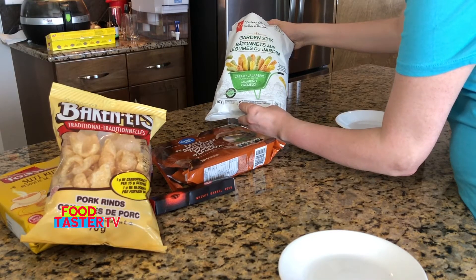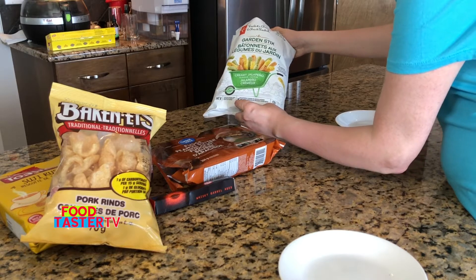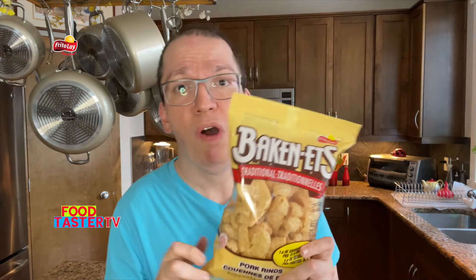I'm definitely going to give these two thumbs up. For now I'm going to put the President's Choice Garden Sticks Creamy Jalapeño in first place.